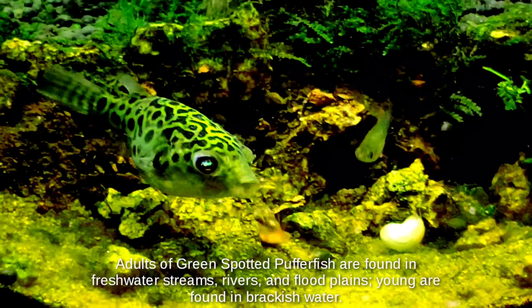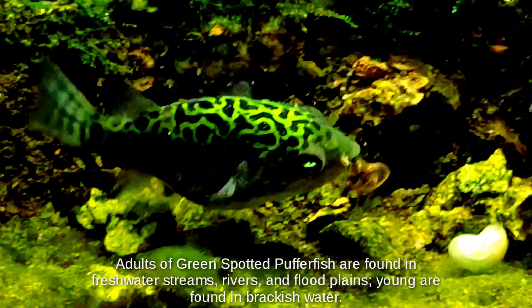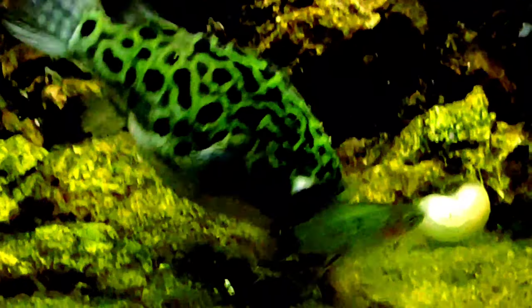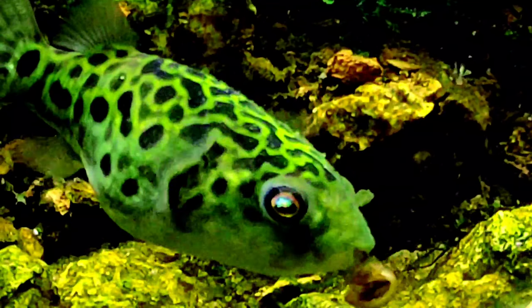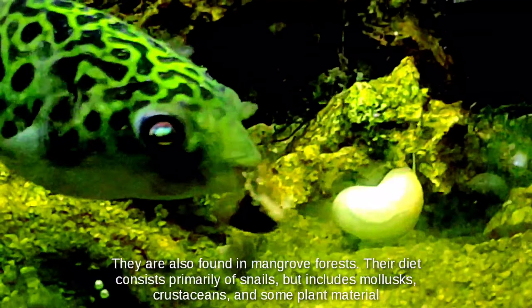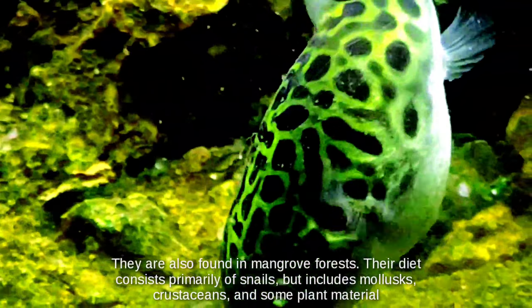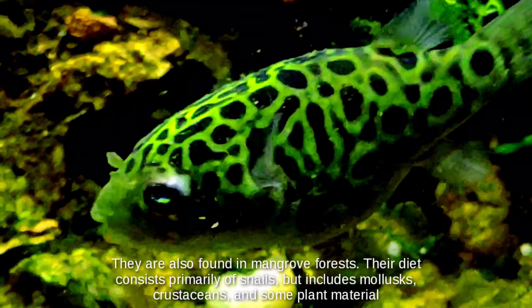Adults of green spotted pufferfish are found in freshwater streams, rivers, and flood plains, while young are found in brackish water. They are also found in mangrove forests. Their diet consists primarily of snails but includes mollusks, crustaceans, and some plant material.